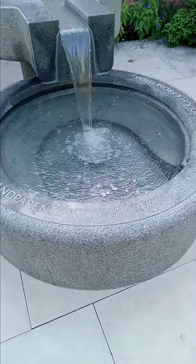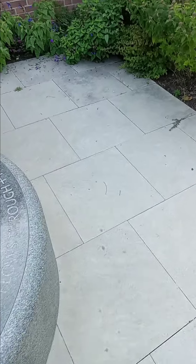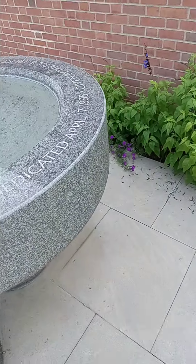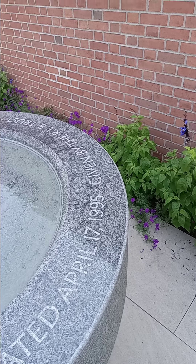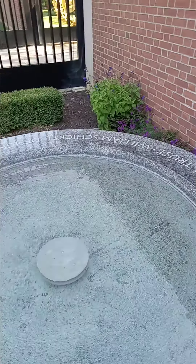Celebration of all grandparents for the great goodness that flows through and from them. Dedicated April 17th, 1995. Given by the RLB Trust. William Scheichel, designer.